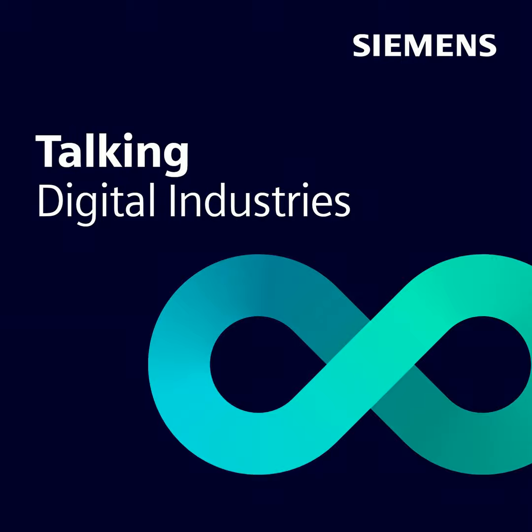Hi, everybody. This is Talking Digital Industries, a deep dive on technologies and trends which drive industrial enterprises, brought to you by Siemens. I'm your host, Christine Bruner. And in today's episode, we are focusing on edge computing in drive technology and how you can use drive data most efficiently.